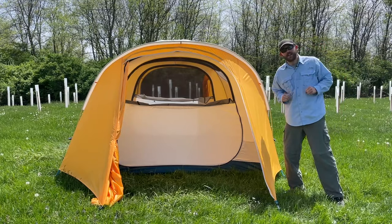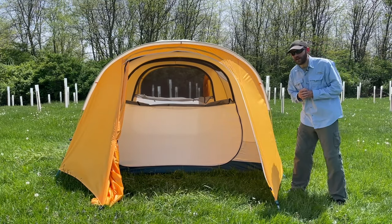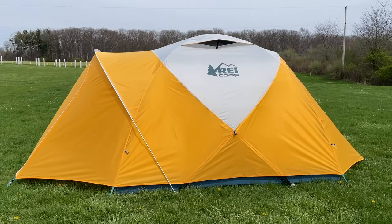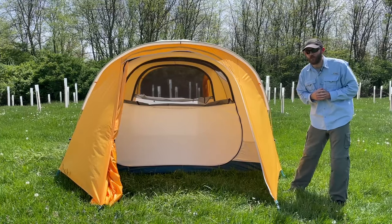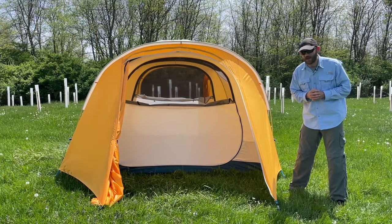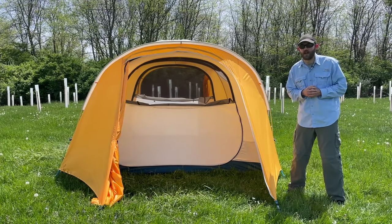Tent number two is the REI Base Camp. This tent is currently selling for $549, and I gave it a score of 66 out of 100 — just one point above the Wawona we covered previously. However, these two tents are fundamentally different in a number of ways, and you'll get an idea of that as we go through the pros and cons.